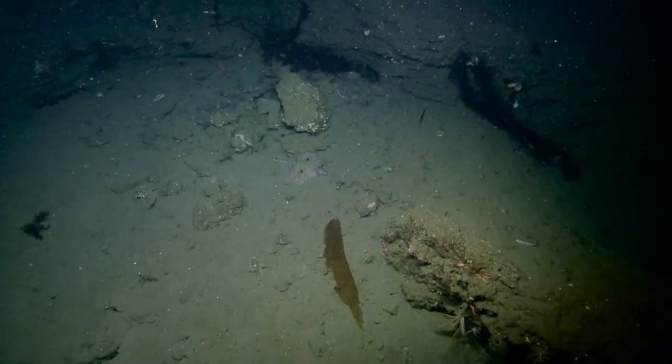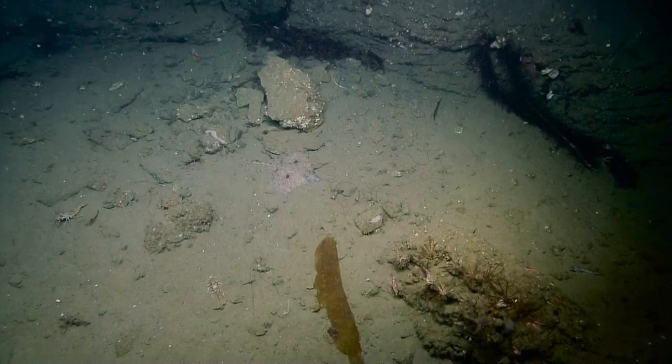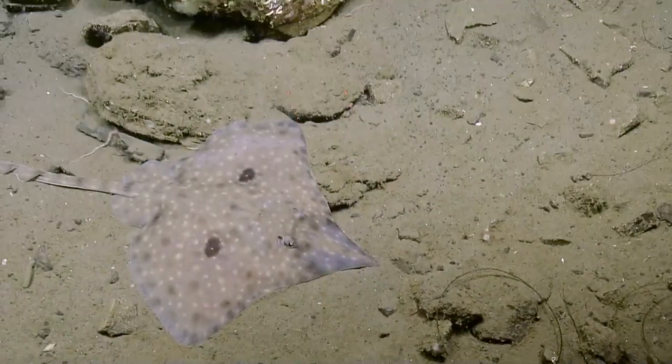Something slightly different. Skate. Skate? Oh, that is cool. It's got a really long nose. Good zoom. That's great.